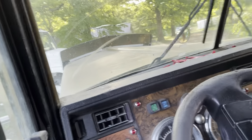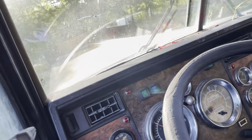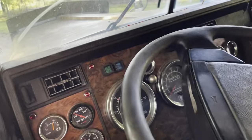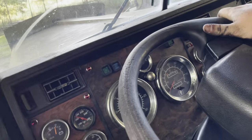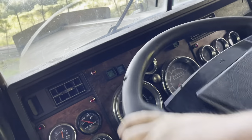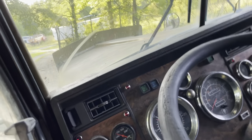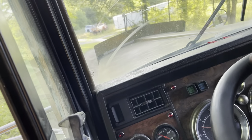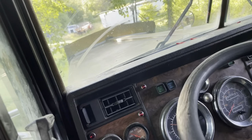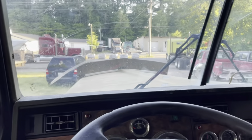Yeah, definitely going to need some power steering fluid. I've got the windshields cracked too - going to need to replace both sides. So it's got some issues, it ain't perfect. But it ain't worth just letting it sit and go to waste either - it's worth fixing up. Like I'm telling you, it wouldn't take 5,000 bucks and this truck would be in tip-top shape.